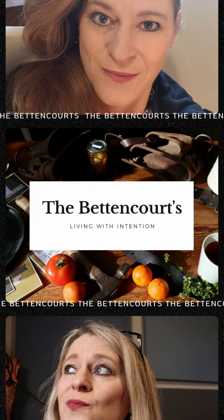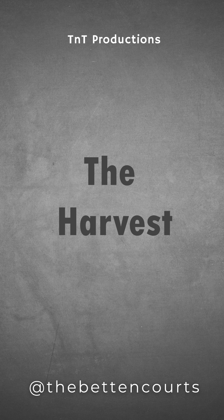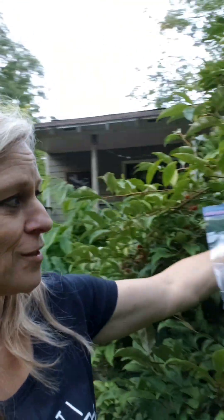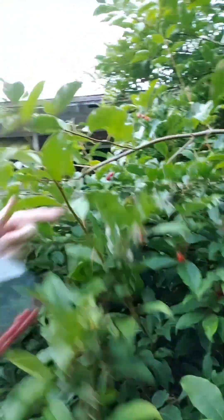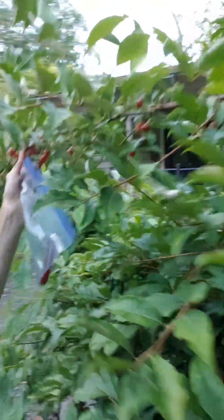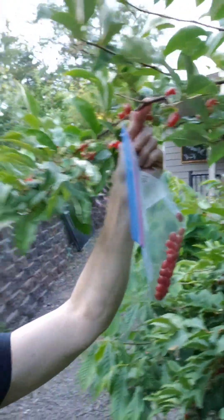Welcome to the Betancourt's Homestead. It's Goomy Berry season. What are Goomy Berries? They are little red, dark red berries that grow on these branches right here. If you look closely, you can see it's covered with them. I haven't even picked this side yet. We're getting into them before the birds get to them this year.